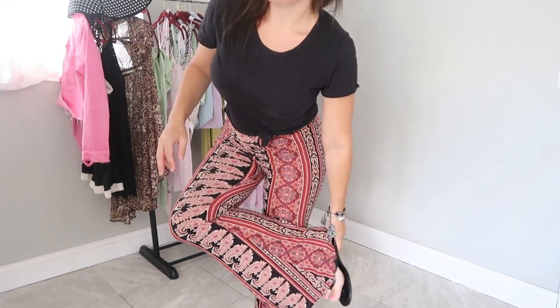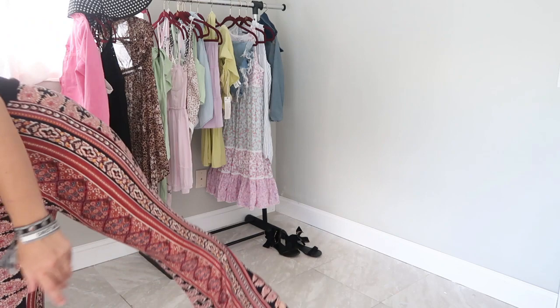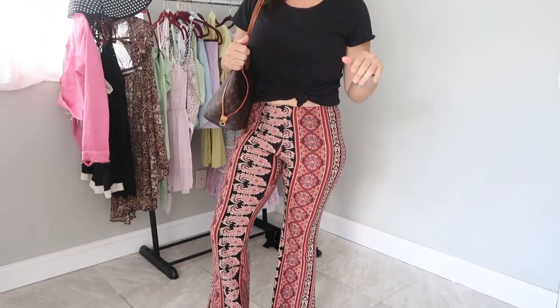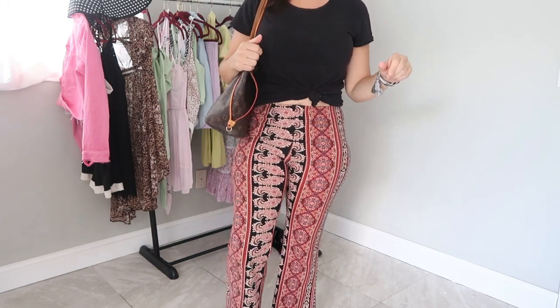For my shoes I'm wearing the Tory Burch dupes from Shoe Carnival, and for my bag I'm just going to take my Louis Vuitton Neverfull. This is my outfit for today.